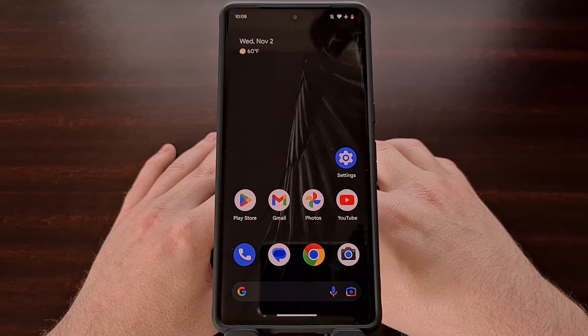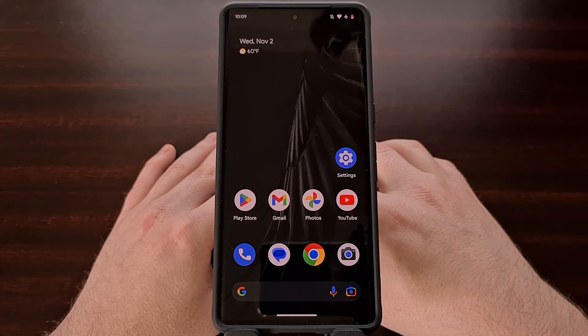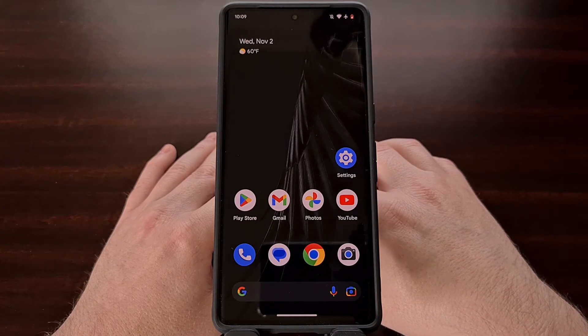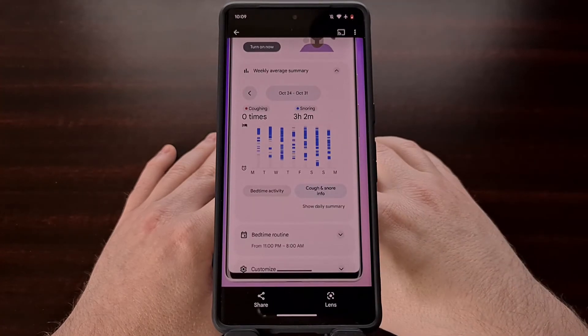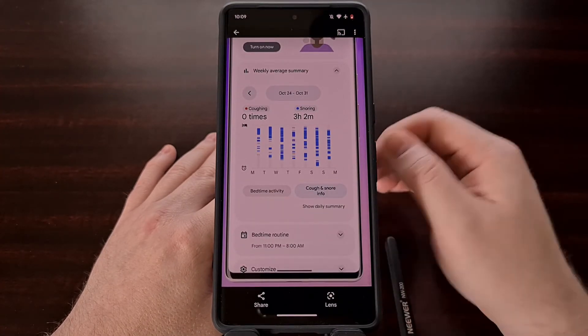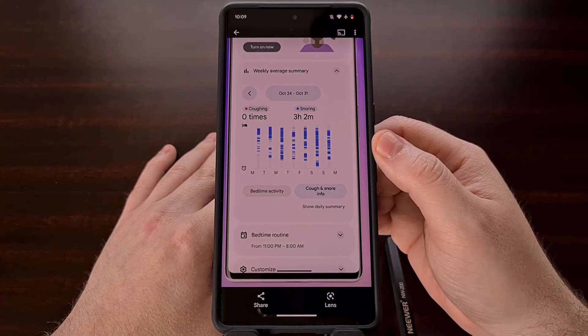After this has been set up, cough and snore detection should be automatically enabled when your phone goes into bedtime mode, so there shouldn't be anything else you need to do for this new feature to work.